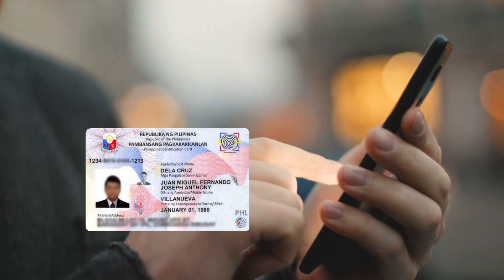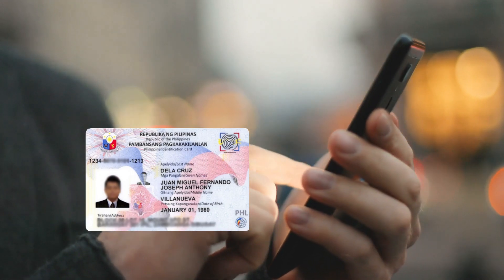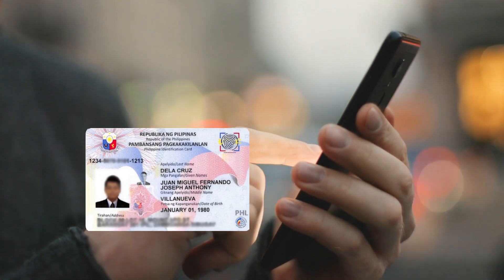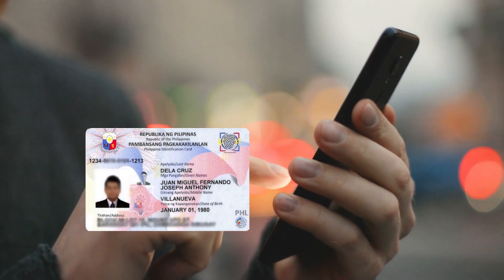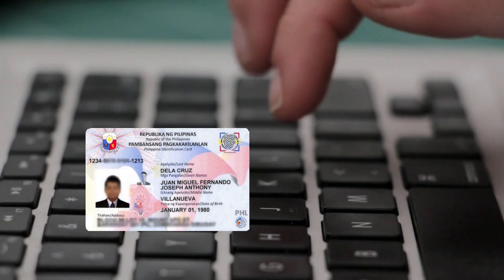What is a National ID? The National ID refers to the valid proof of identity issued upon successful registration to the National ID system. It can be used to transact with the government and private sector.